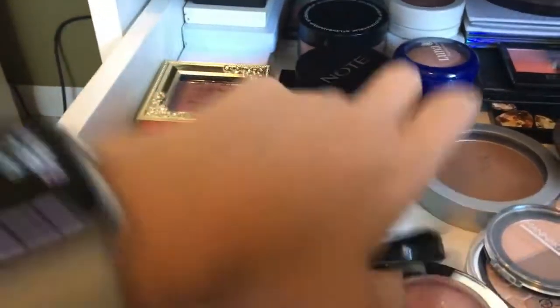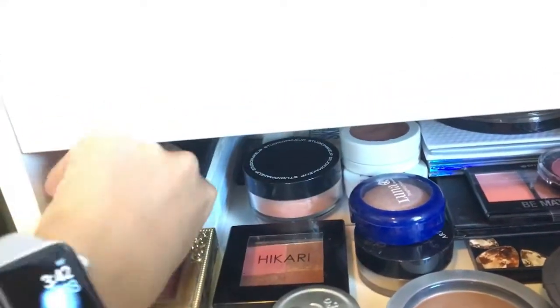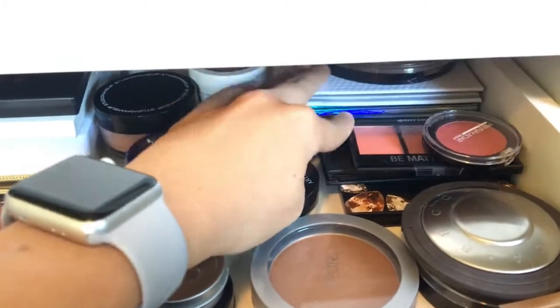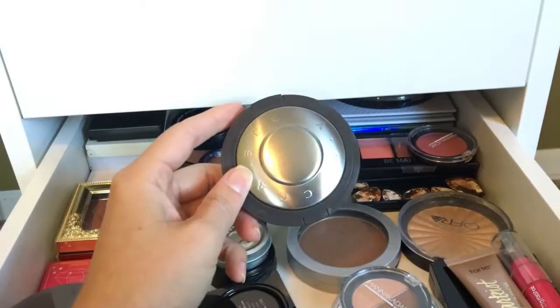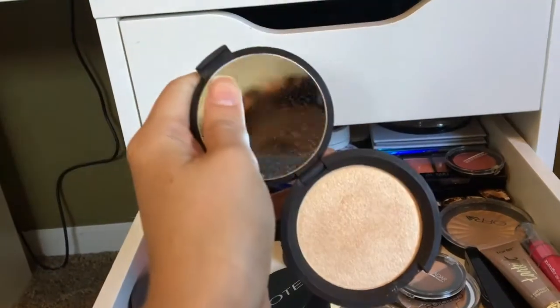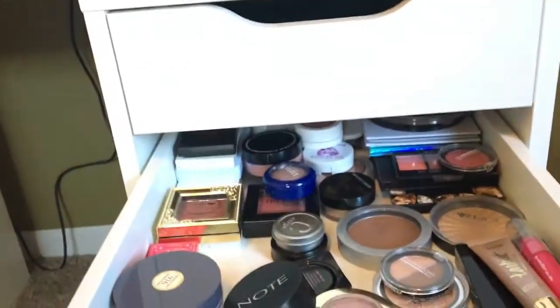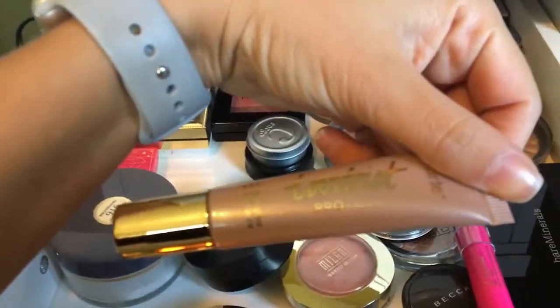This is a blush — I've got stuff back here, bronzers and blushes. I won't get into these too much, these are older palettes. Here — I got this in a BoxyCharm, are you kidding me? I just opened it — look, it is so beautiful. Hi, you can see me in the mirror! Look though, it is so pretty. I've got an Ophra in there. This came from BoxyCharm also. This came in a BoxyCharm — it's the Tarte Pro Glow.